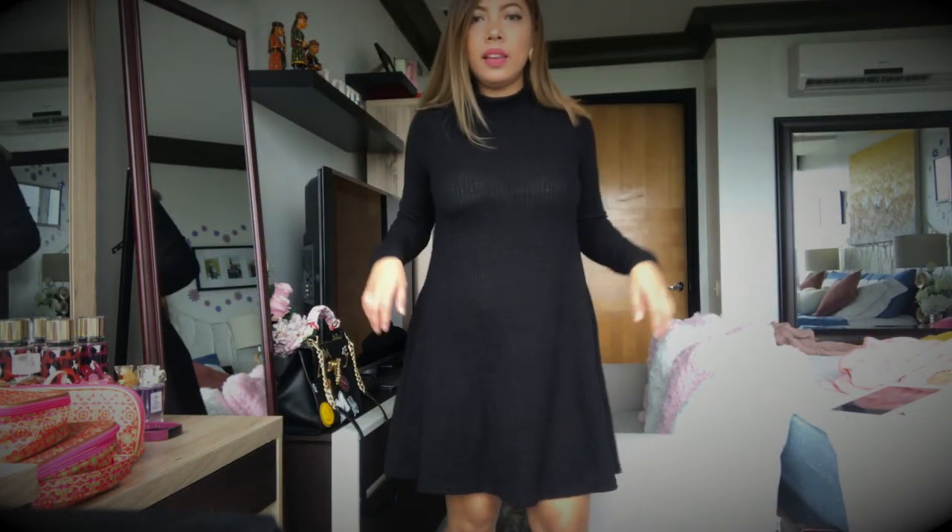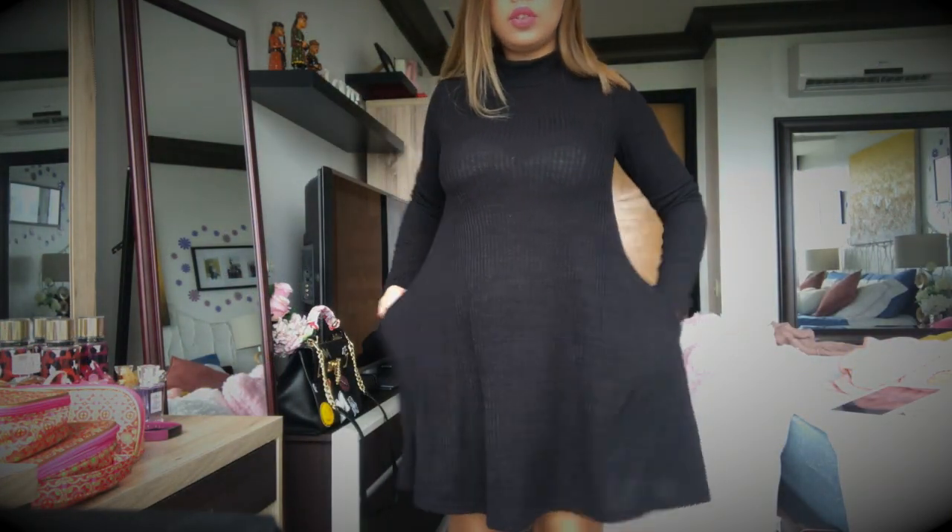The first item I ordered is the one I'm wearing right now — it's the StyleDo Women's Pullover Sweater Knit Casual Loose Long Sleeve Dress in black. I ordered the small size and it's $18.98.